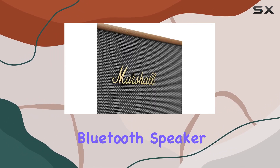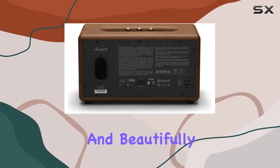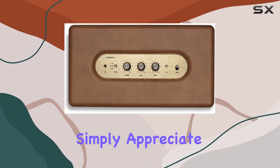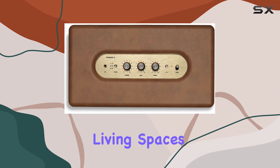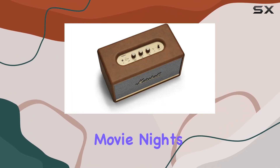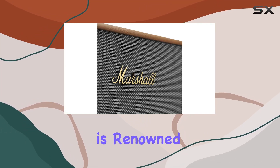Overall, the Marshall Stamore 2 Bluetooth speaker lives up to its name. It's versatile, powerful, and beautifully designed, making it a solid choice for both audiophiles and those who simply appreciate great sound quality in their living spaces. Whether you're rocking out to music or enhancing your movie nights, this speaker delivers the audio clarity and depth Marshall is renowned for.